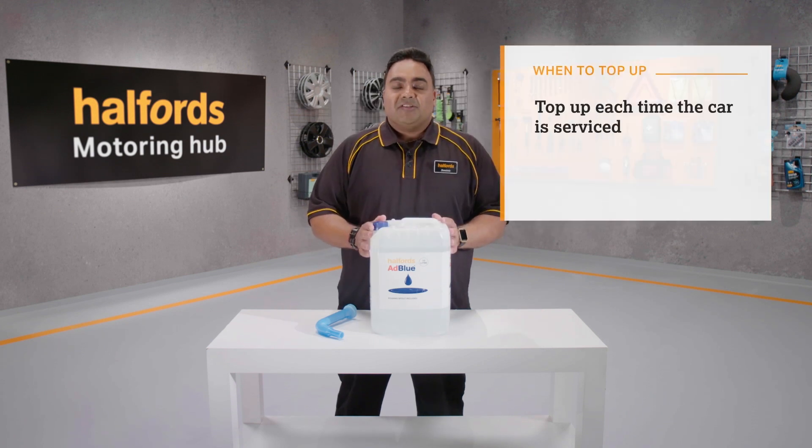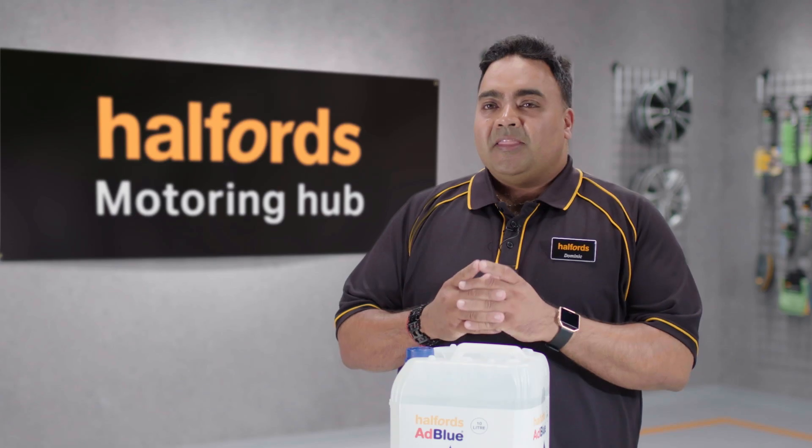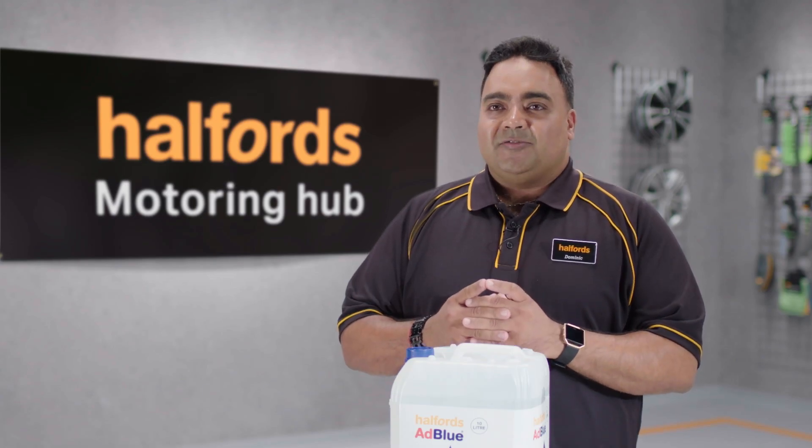We advise you to top it up each time the car is serviced, but for high mileage drivers you may need to top up more frequently. There will be more information in your owner's manual to advise you.